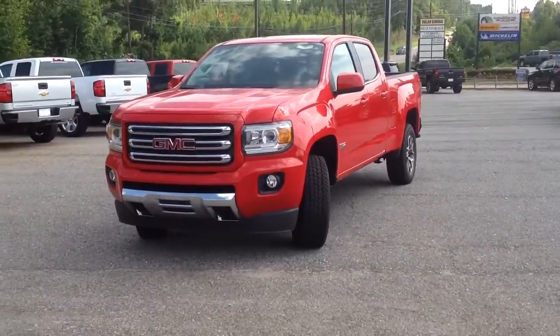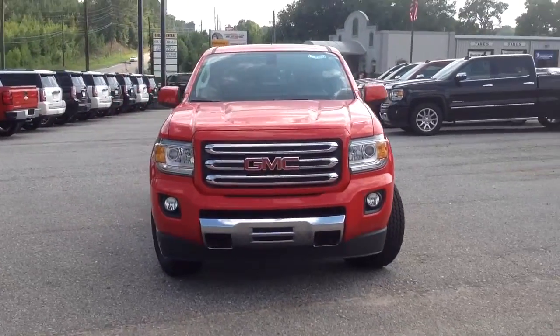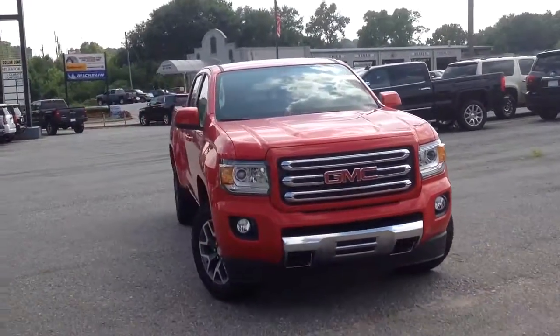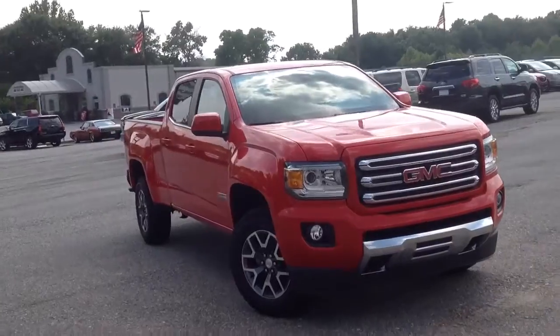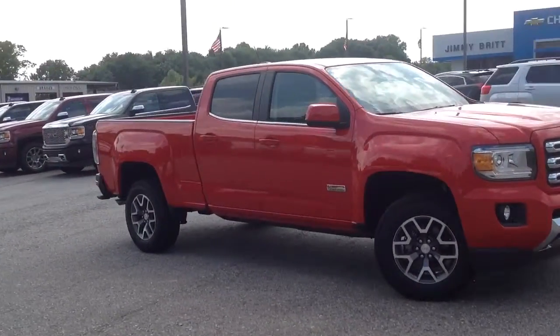Hey Steve, this is Britt over at Jimmy Britt Chevrolet here in Greensboro, Georgia. Here's a red GMC Canyon — it is a long bed, four wheel drive truck. I know you're interested in the Colorados, but these are the same size trucks, coming from the same factory.